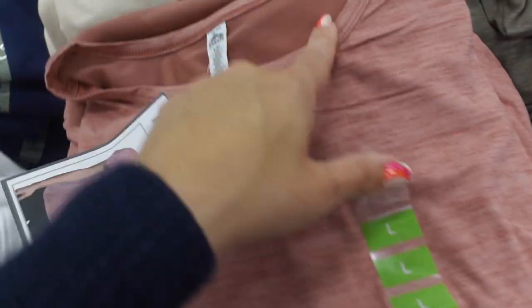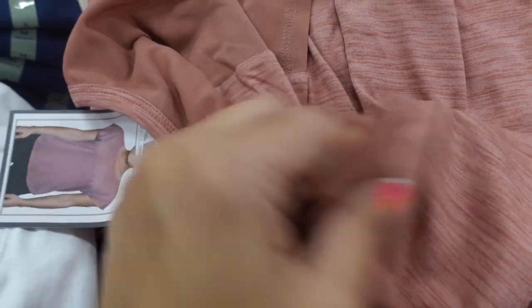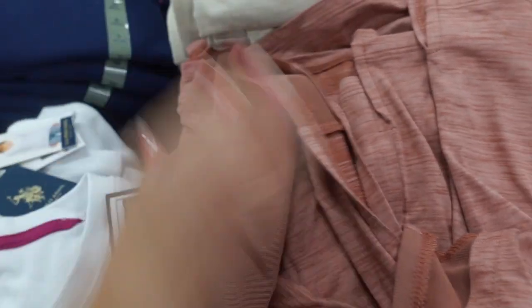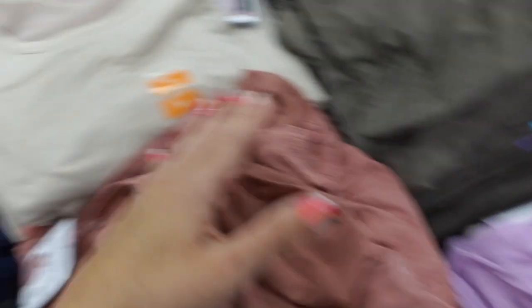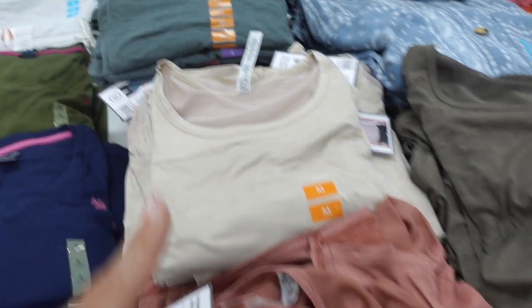RBX jersey kind of tee — these have a scoop neckline, they're mesh in the back and also through the sleeve. In the burgundy, there's olive, purple, beige, green, and they're $9.99.